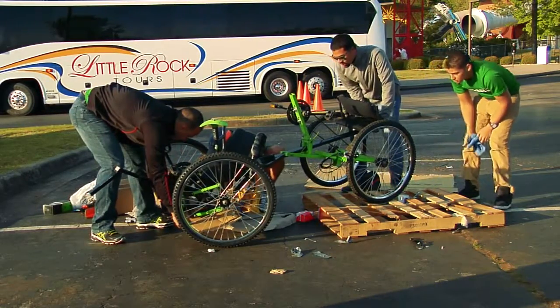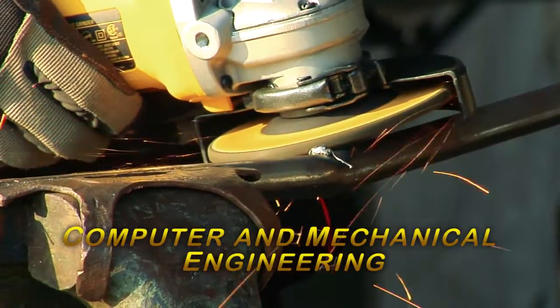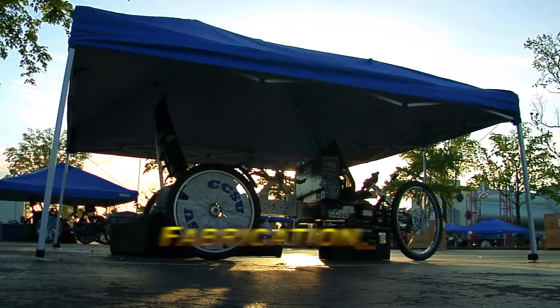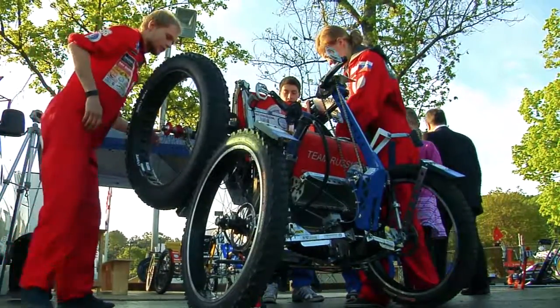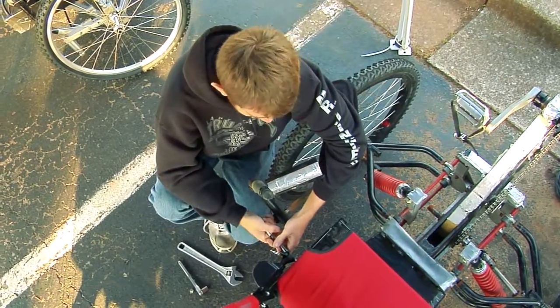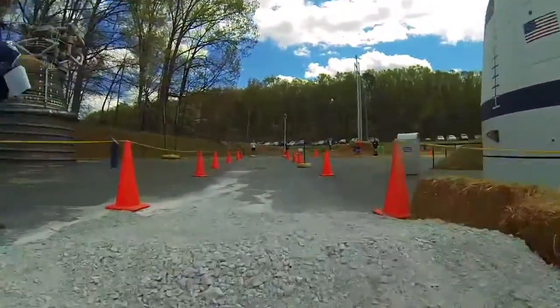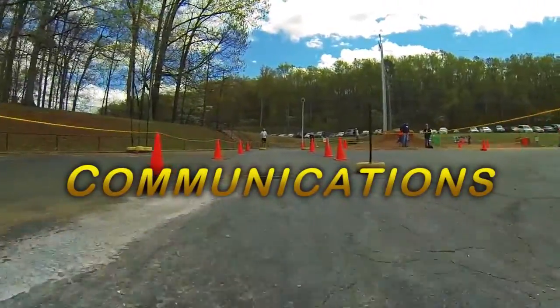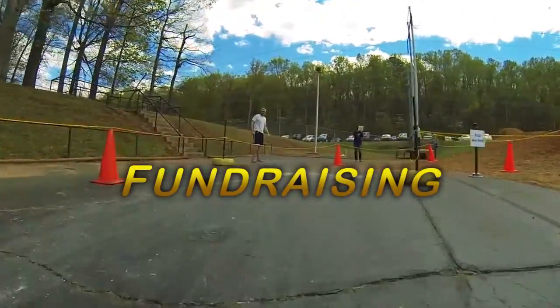Teams begin their journey by demonstrating their abilities in computer and mechanical engineering, computer modeling, fabrication, welding, and 3D printing. In addition to modeling and building their rovers, teams must also utilize a host of other skills to showcase their work, including marketing, communications, web and social media design, and even fundraising.